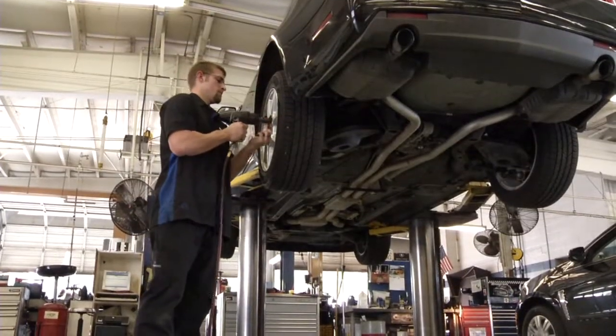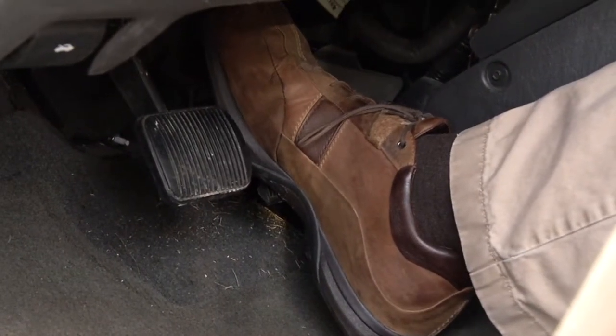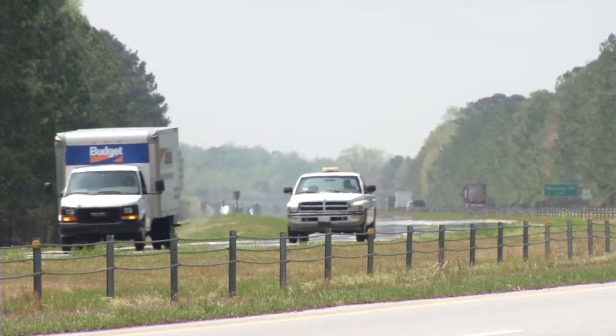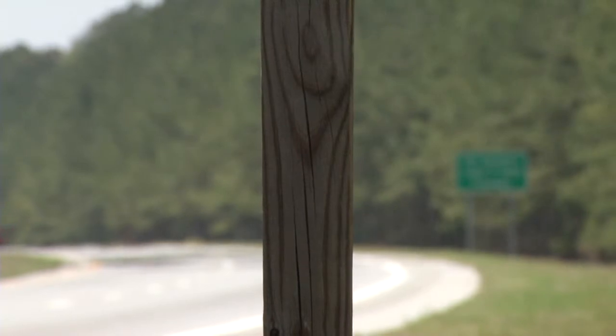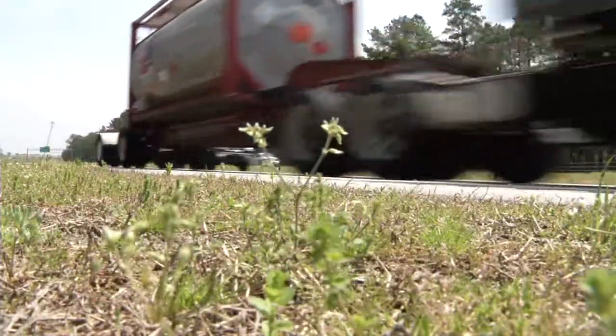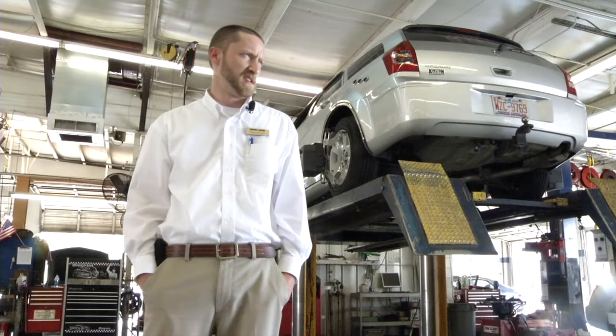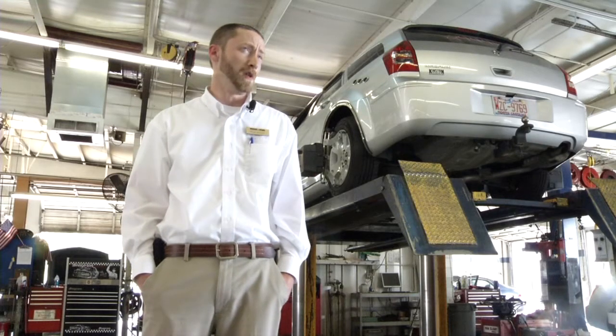And for those lead foots out there, this step is twofold. Hard acceleration and quick stopping at lights will surely drain off more fuel. And when it comes to the speed limit, just obey it. For every five miles above the speed limit, that translates into a 5% decrease in fuel economy.